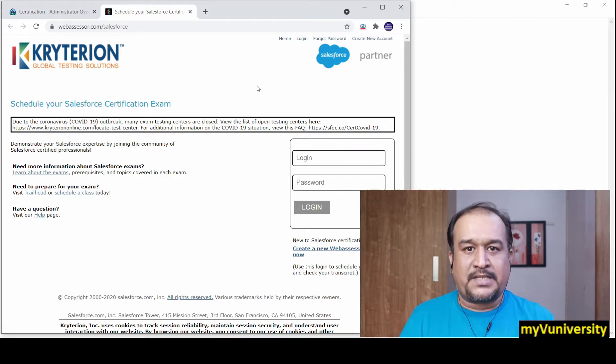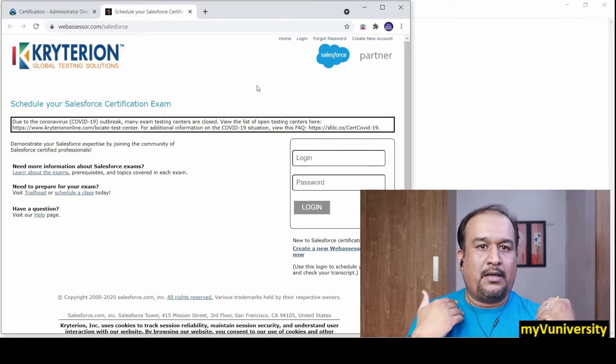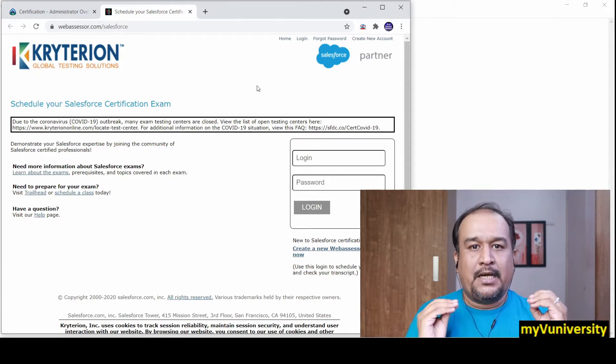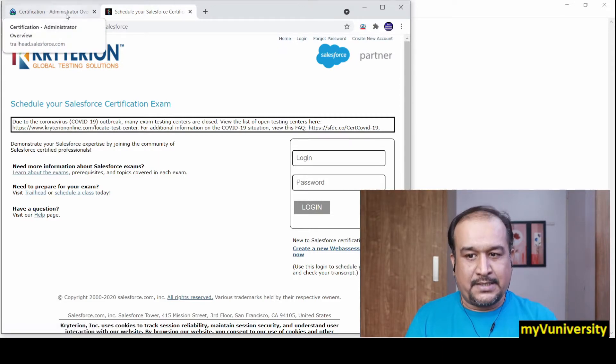If you do not have an account, go ahead and create one, and from there you can register for the Salesforce exam. It can be a proctored exam — taken from your home with a camera on from the Salesforce side — or you can book a center and take the exam there. It is better to take the exam at a center to avoid network issues at home, unless you are very sure about your home network quality.